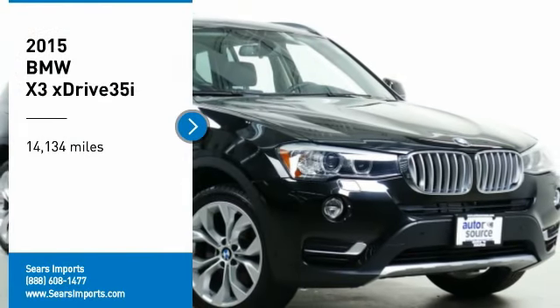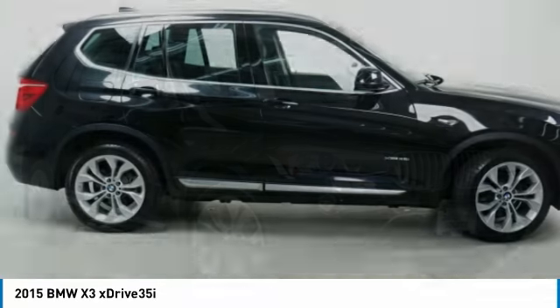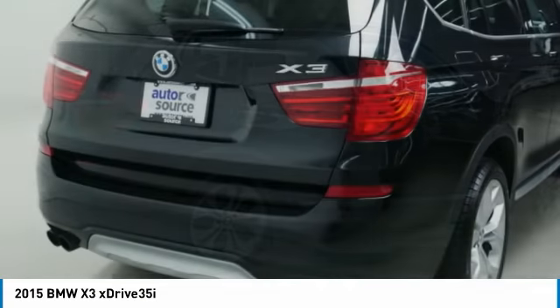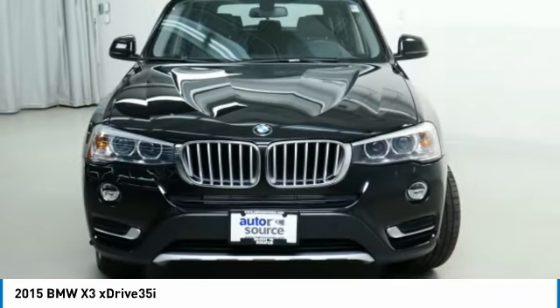Take a ride in the 2015 X3. BMW X3 builds on the success of the original by developing its core competencies while adding new technology to establish new benchmarks for agility, efficiency and comfort.